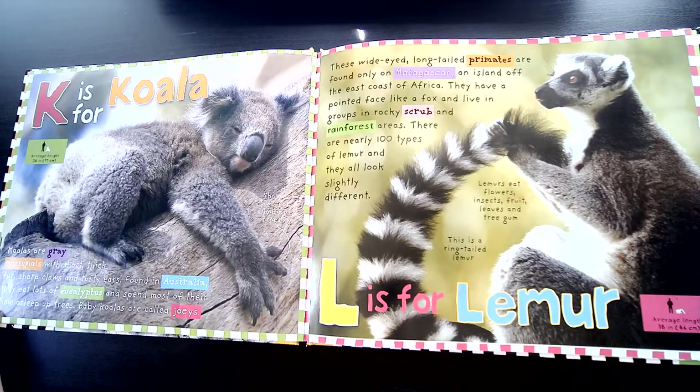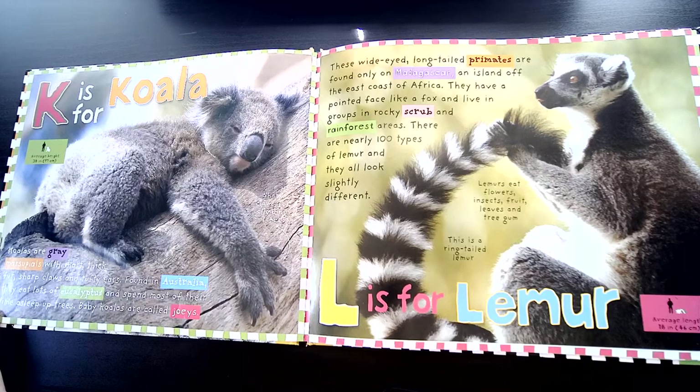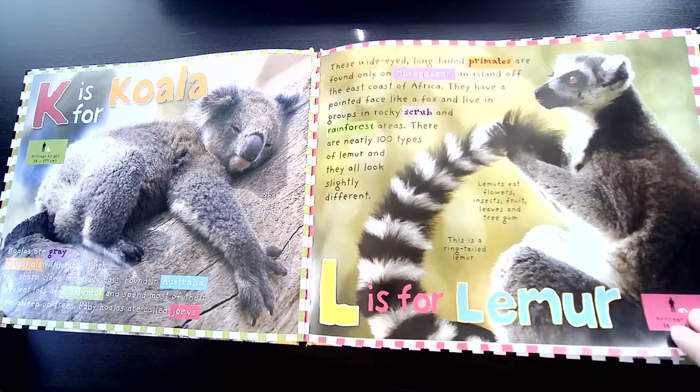L is for Lemur. These wide-eyed, long-tailed primates are found only on Madagascar, an island off the east coast of Africa. They have a pointed face like a fox and live in groups in rocky scrub and rain forest areas. There are nearly 100 types of lemur and they all look slightly different.